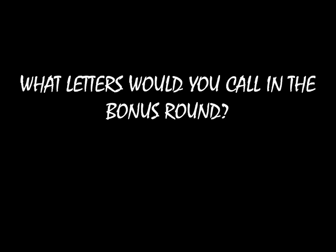But first, a question. If you were on the show, what would you call on the bonus round? Pause the video here, go to the comment section below, type in your response, and once you've hit submit, I'll reveal my answers.